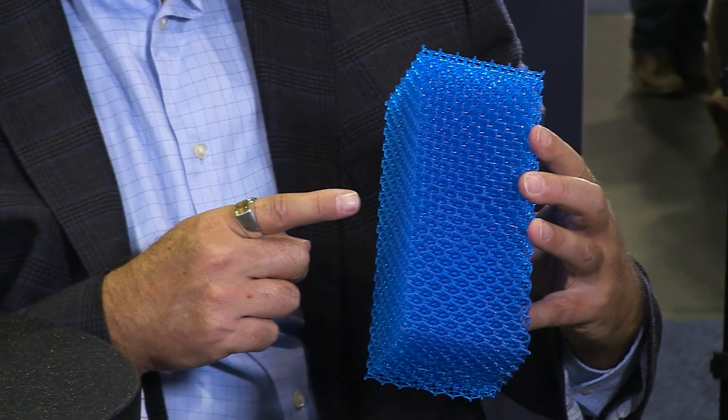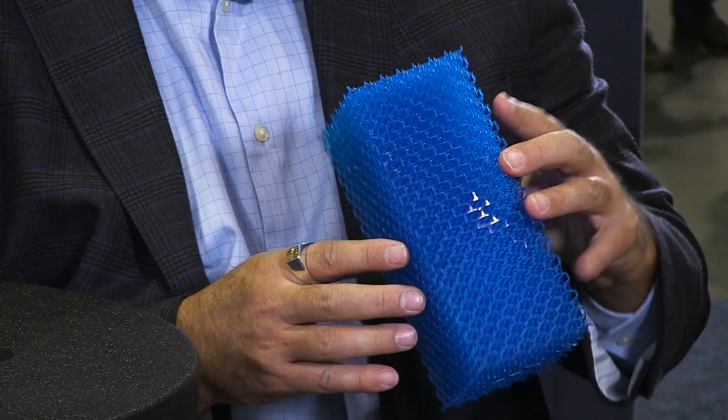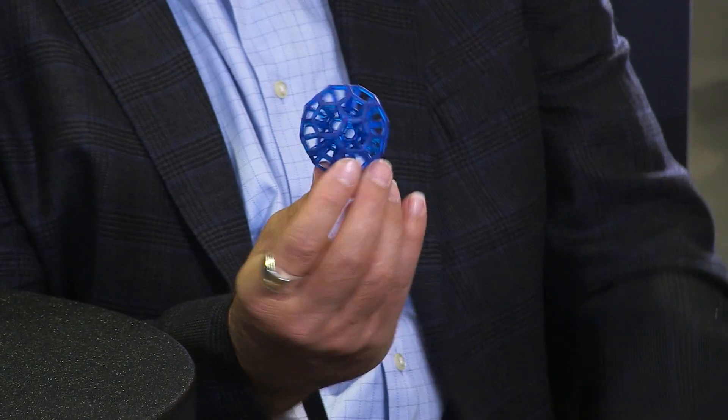The best way to explain it is by looking at a product like this. It takes us 15 minutes to print an object like that, and that is very unique. This object was printed by Carbon 3D in six and a half minutes, and we printed it in 4.3 minutes. That's what is most unique.